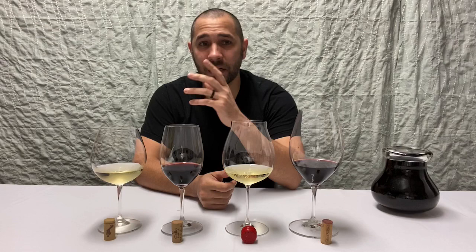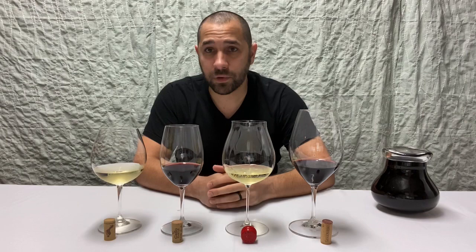Hello and welcome back to WineBob. Thanks for joining us. I'm really excited today because we're going to be tasting from what I would argue is one of the most iconic portfolios in American history. I say American history because these wines, or at least the family behind these wines, dates back to pre-prohibition and continues into present day.